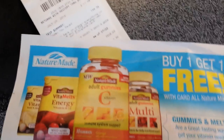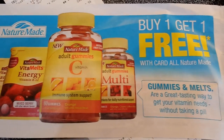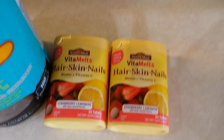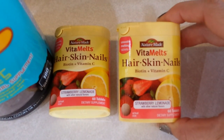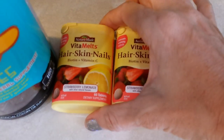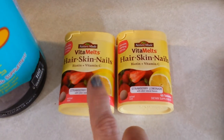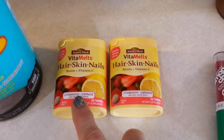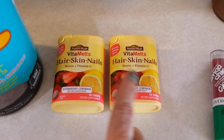Next: Nature Made vitamins, buy one get one free. I had some printable coupons for that. I bought two biotin vitamins — my cousin, grandmother, and aunt swear biotin really makes your hair grow, so I'm going to try them. They were $8.99 each, so $8.99 for both, or $4.50 each. I had $2 off each one, and I also happened to have a CVS red box coupon for $3 off a vitamin purchase.